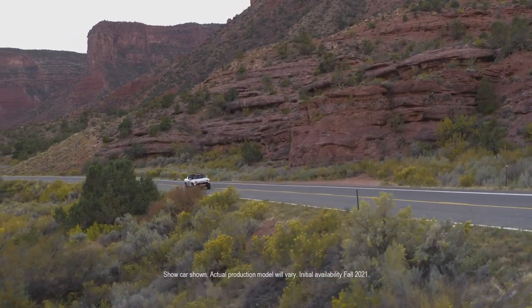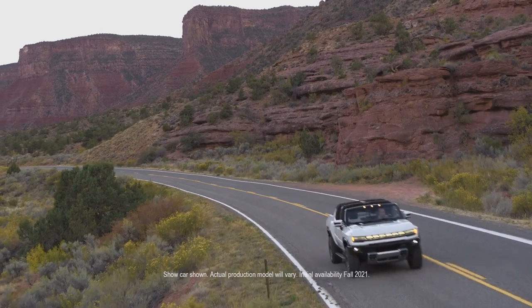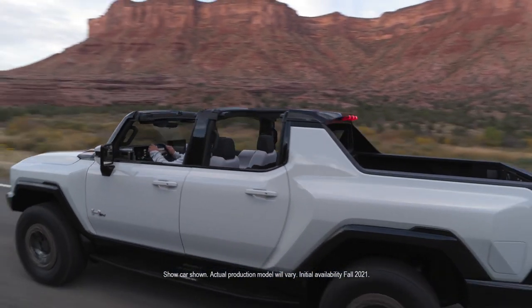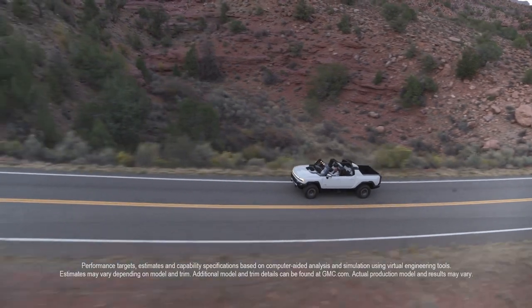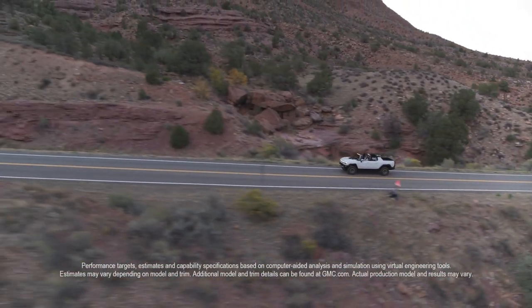All these features also translate into the Hummer EV being an awesome beast on the street as well. Those of you that know me know my passion for performance-oriented vehicles, but working on an EV has allowed our team to unleash capability we could only dream of before. So how do we harness this and unleash more than 1,000 horsepower and 11,500 pound-feet of torque?